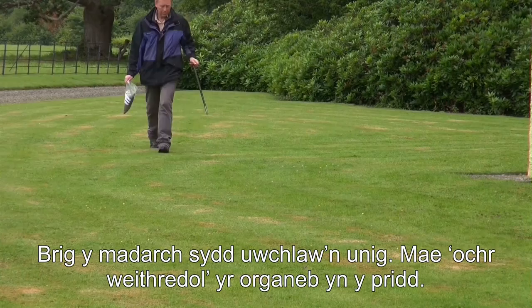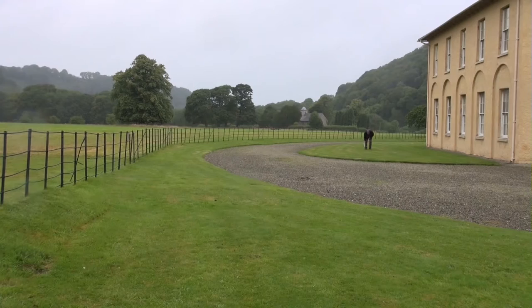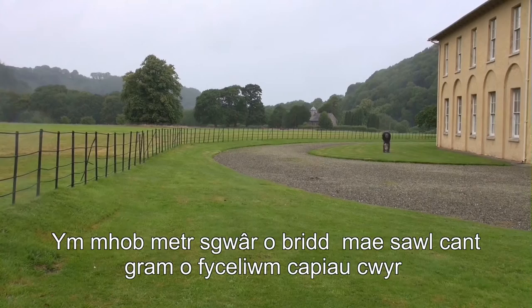They feed that organic matter back to the plants. When you see a mushroom, you have to remember that's just the tip of an iceberg — the business end of the organism is in the soil. In every square metre of soil here there are a few hundred grams of wax cap mycelium just working away, turning over the organic matter.